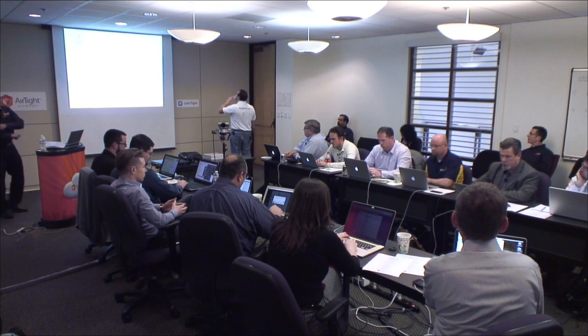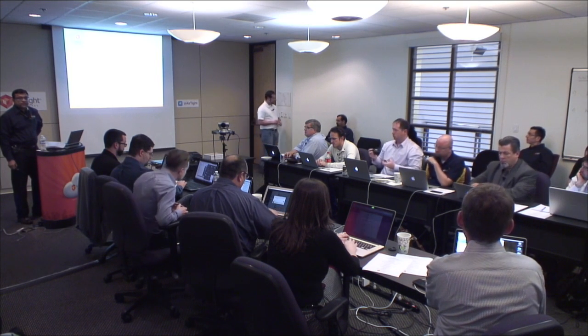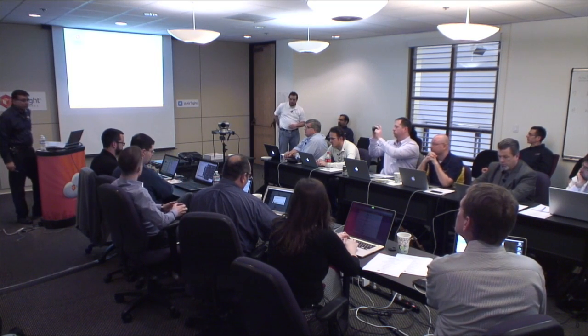Welcome again everyone to Wireless Field Day at Airtight. My name is Hemant Shaskar. I am the VP for Tech and Innovations here.